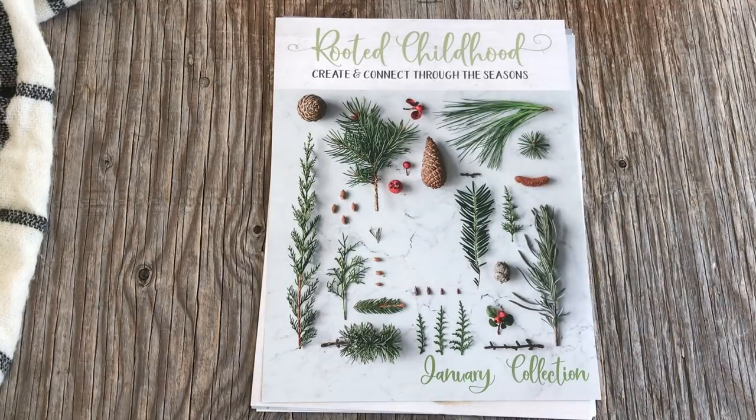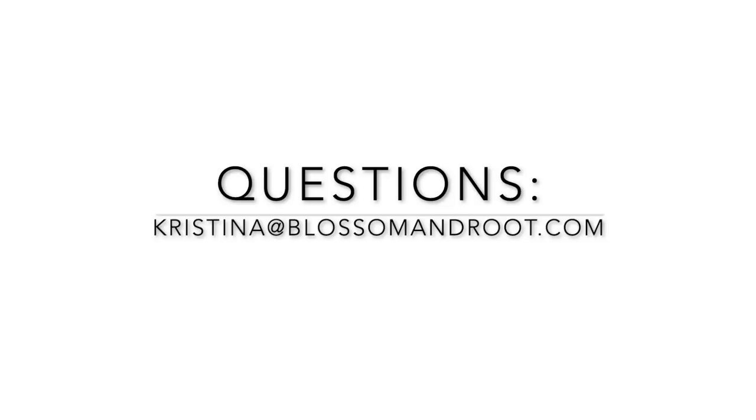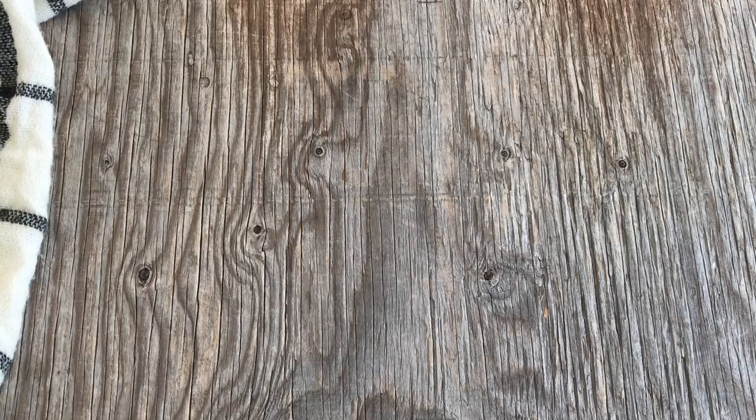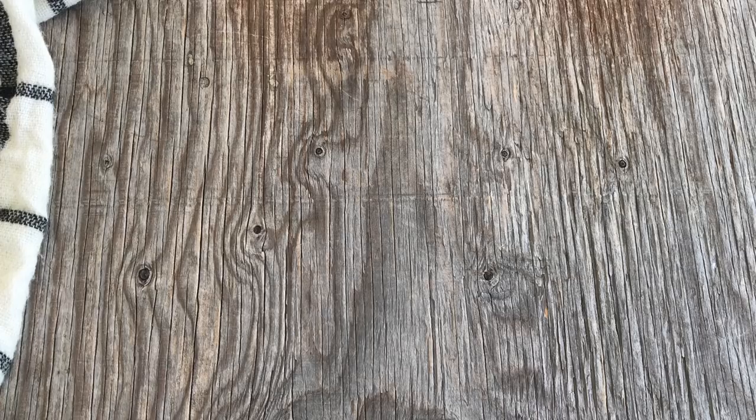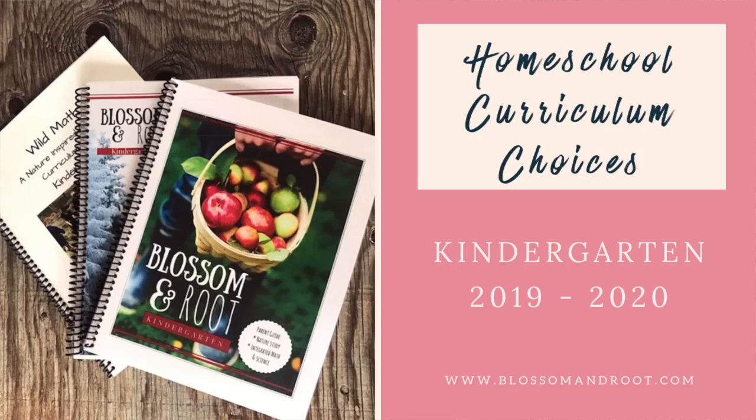So that is our homeschool year for kindergarten. I hope this was helpful. Please feel free to email me at christina@blossomandroot.com. If you want to check out samples of the Blossom and Root kindergarten curriculum, you can find those at www.blossomandroot.com. I'll have a blog post linked in the video notes below with links to everything — Wild Math, Rooted Childhood, the guitar book, and the full kindergarten book list. I'd love to hear what you're using in the comments below — talk to you later, bye for now!